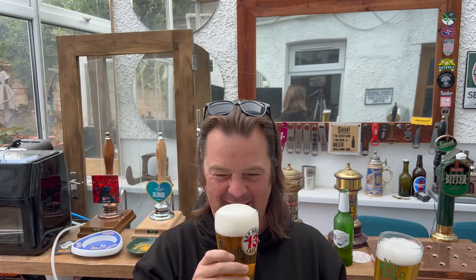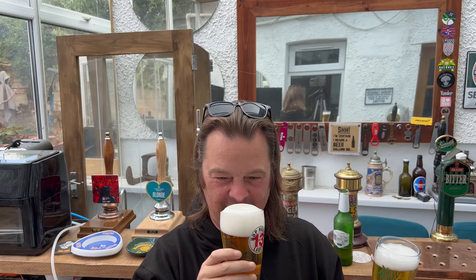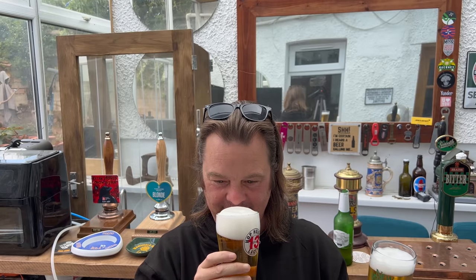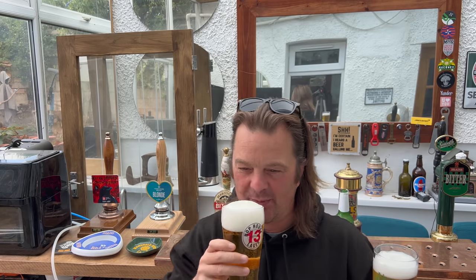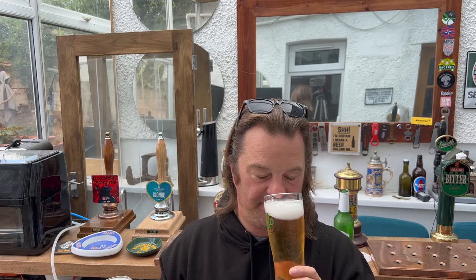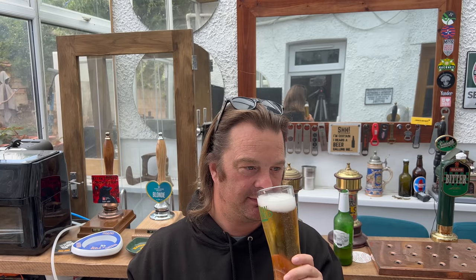Aromas - starting with the lower ABV Stella: it's a bit skunky, maybe a little bit of lemon at a stretch, a little bit of hoppiness coming through. It doesn't smell great - it smells like a really cheap lager. Now for the Saint Etienne: you're getting a little bit more light, crispy malts coming through - a light, crisp malt. Less hoppy, not skunky either. It actually smells better than Stella.